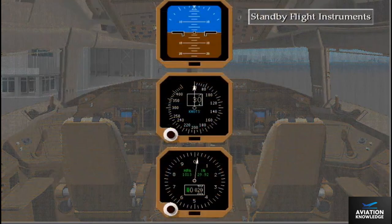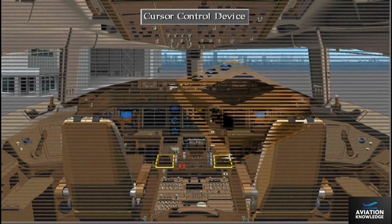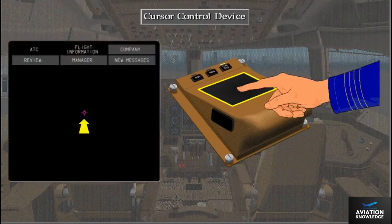The normal standby flight instruments are also displayed on LCDs. Two cursor control devices on the control stand allow each pilot to access some communication system functions, electronic checklist, and other flight information. The touch-sensitive pad of the cursor control device permits control of the cursor position on an active display.